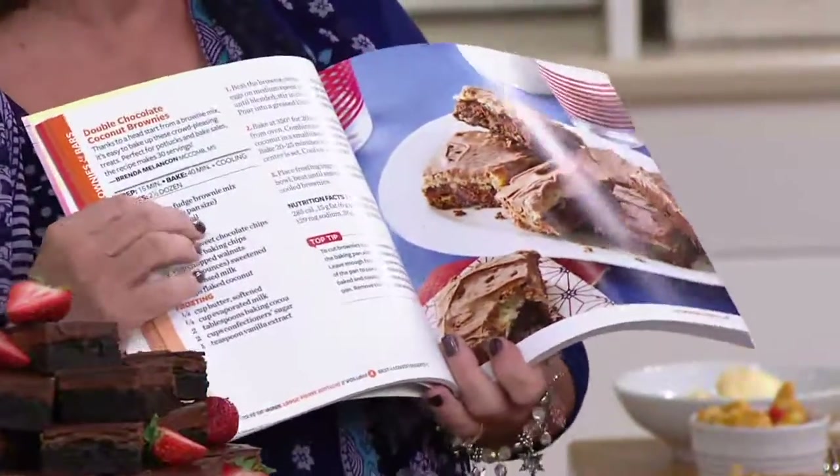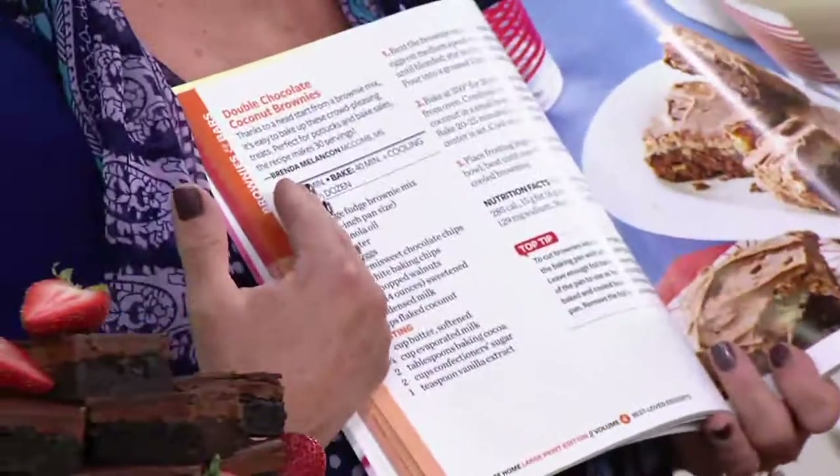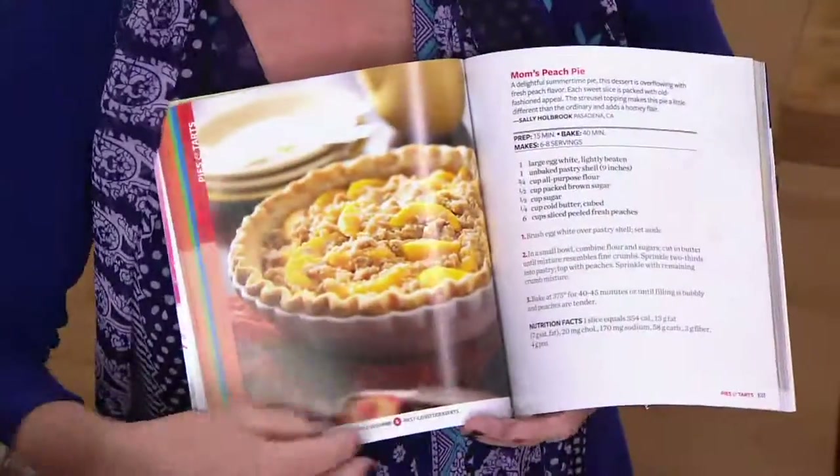And large print — I think people are smart because this makes your life easy in the kitchen. You don't have to squint, you don't get stuff all over your phone. These pages make cooking so easy.